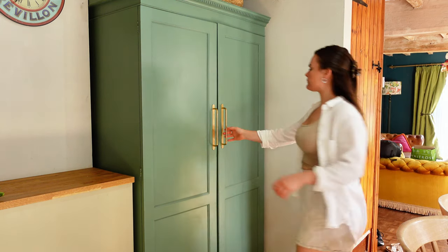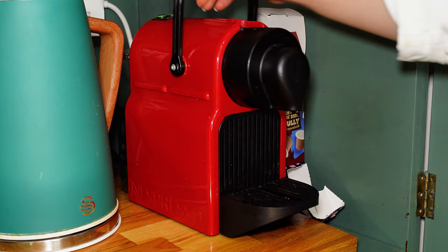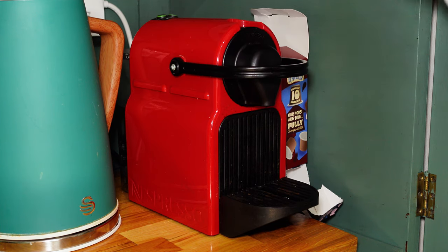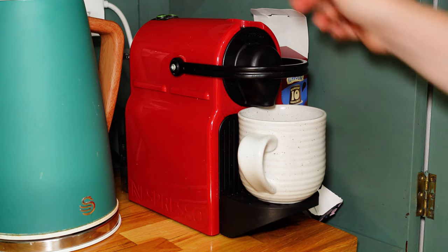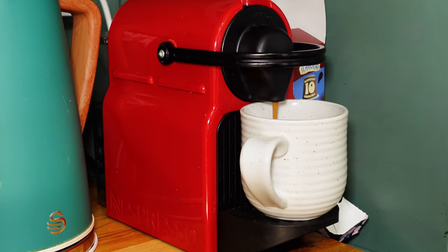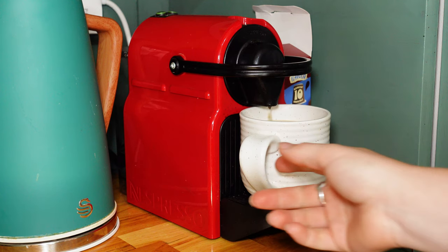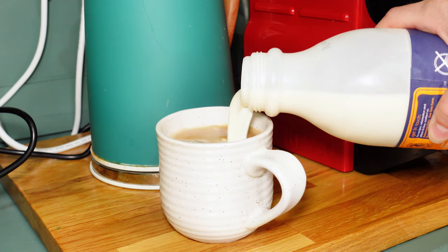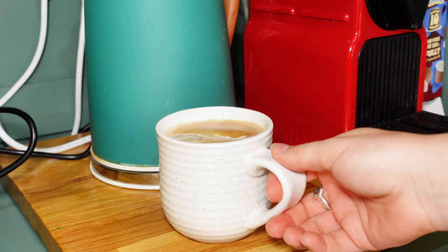After breakfast, it is time for some coffee. I can't go a day without coffee, but I have changed my habit from having three coffees a day to having one, maybe two. I also wait until after breakfast to have my coffee so that my body doesn't suffer from a caffeine spike. And I have a little bit of milk in my coffee because it is delicious.